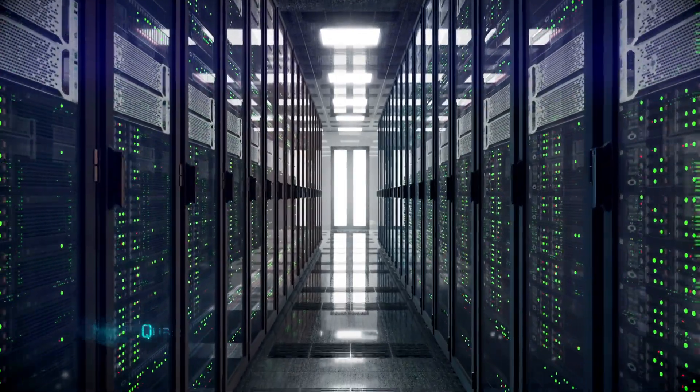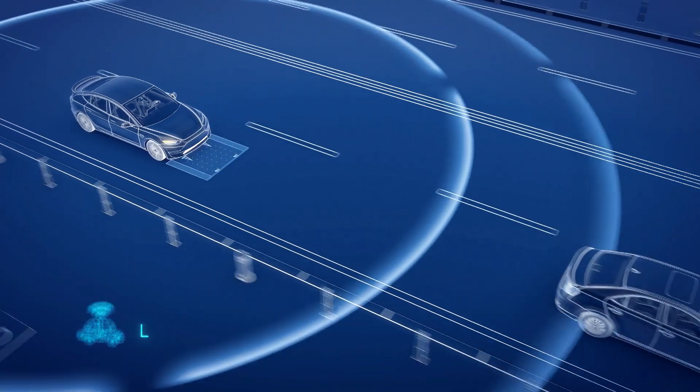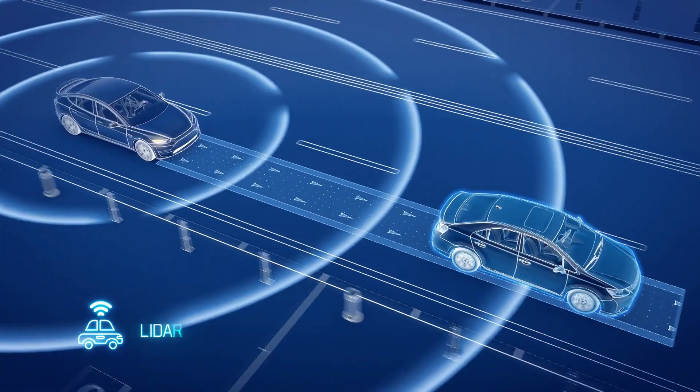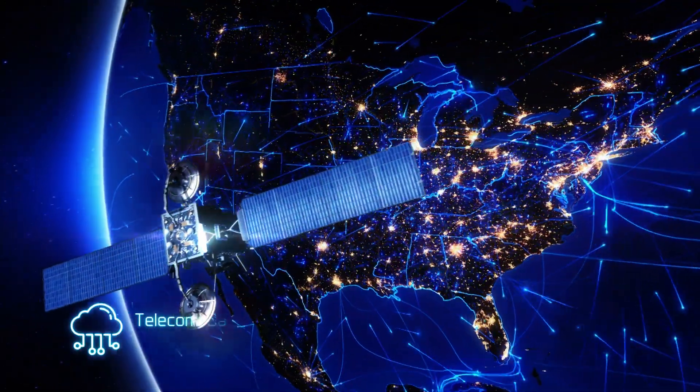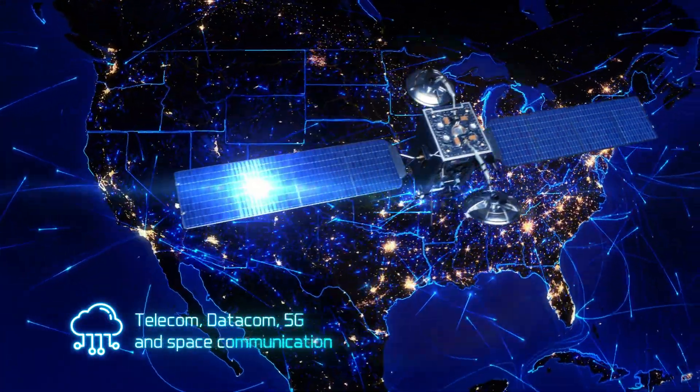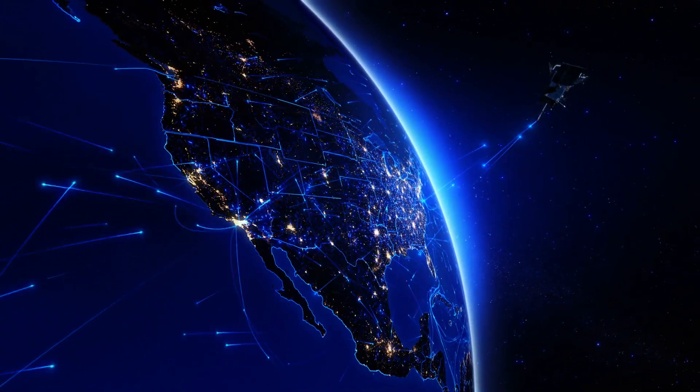quantum computing and communication for secure networks, LiDAR — light detection and ranging — for autonomous vehicles and industrial distance measurements, telecom, datacom, and 5G on Earth and in space to interconnect the optical fiber and the electronic hardware.